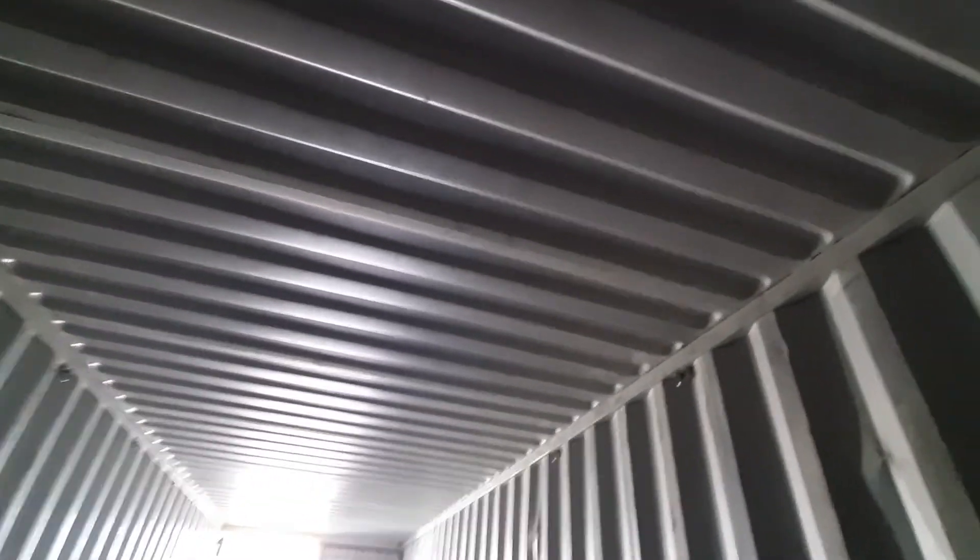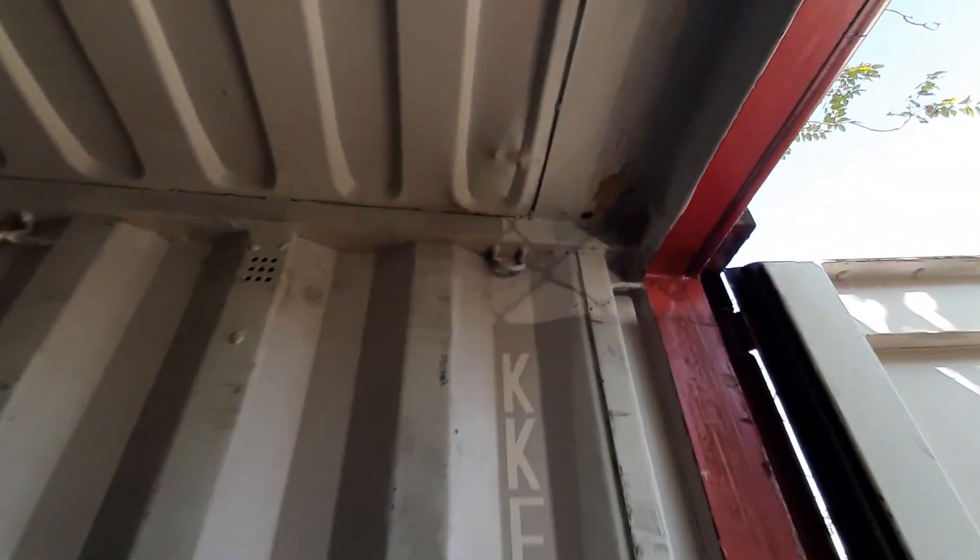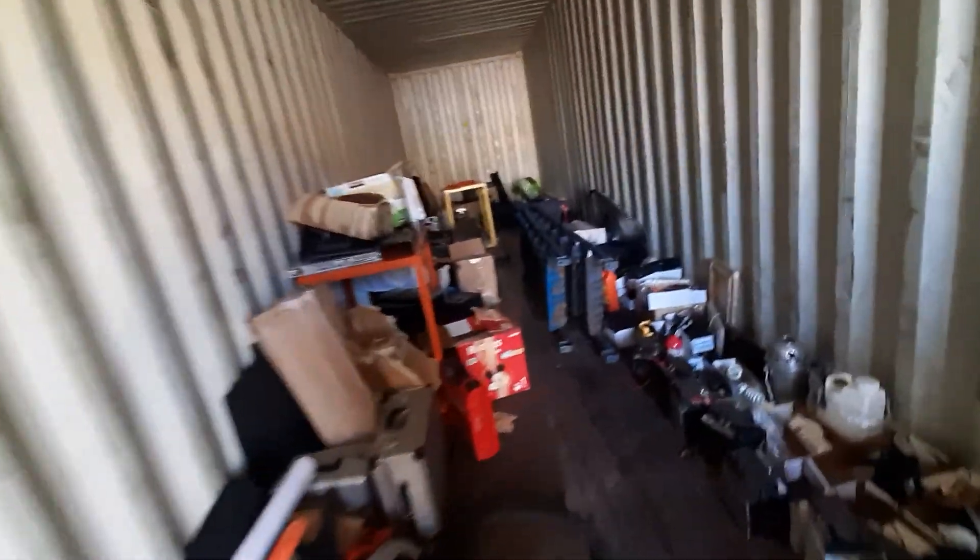These containers can be used for anything you like. I purchased them temporarily to use as a workshop and storage space, but they could be used for building a garage, building a house, dry storage — whatever you come up with. They have hooks where you can hang stuff and put shelves. This is 320 square feet of usable space. The floor is the original wooden floor.